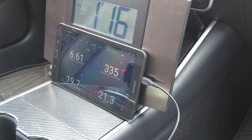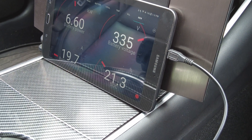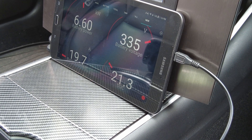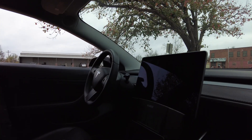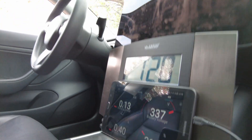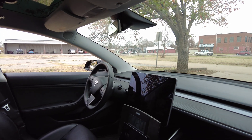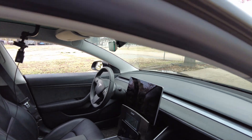Now we're at 21.3% — you can see the ScanMyTesla has so much information in it, I love this app. Okay, it is 1:19 and we have a situation: I came back out to check on the car and the heater is off. Looking in the window you can see we were at 21% state of charge, so I guess when it hit 20.9% it stopped.